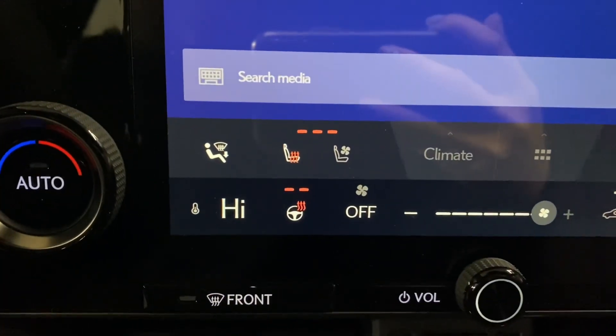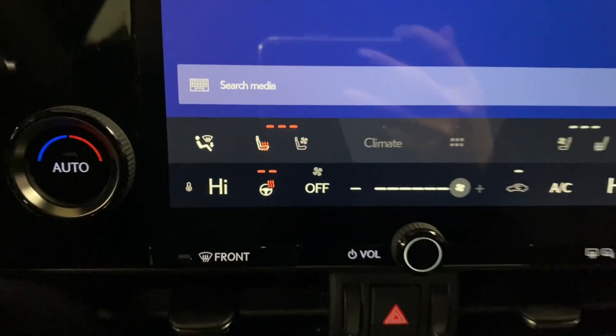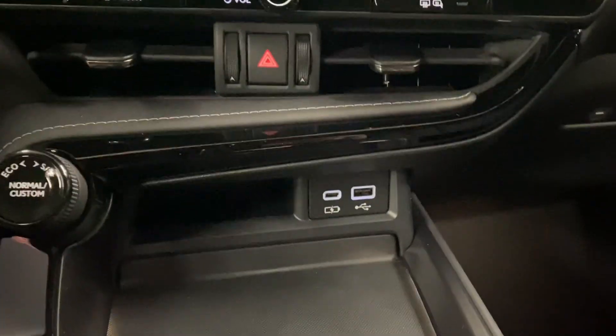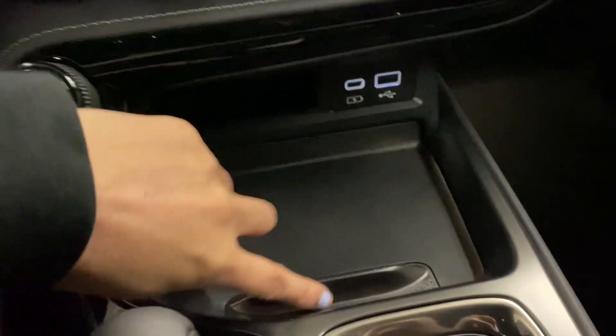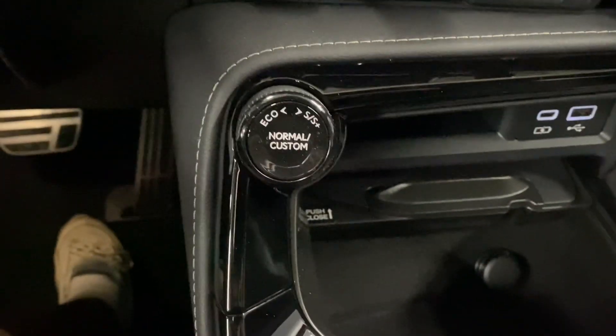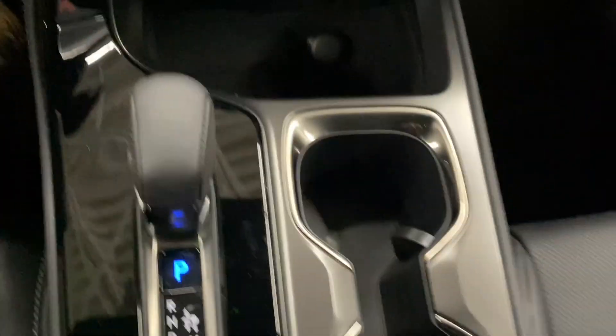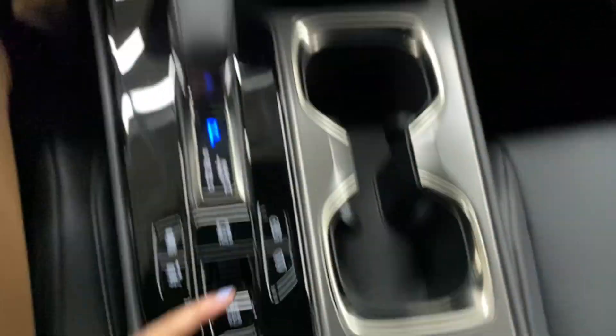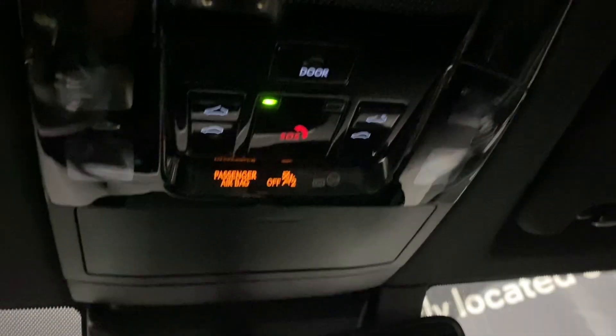You have your heated and ventilated front seats and heated steering, your dual climate controls, charging ports, a space for your device with storage space underneath, your remote selector, cup holders, storage space at your center console, and above your controls for your sunroof.